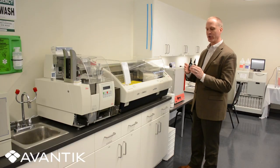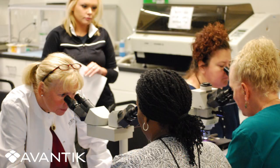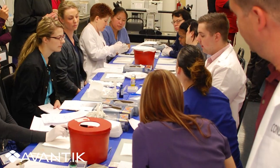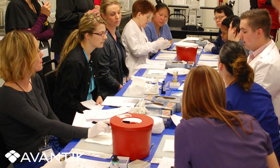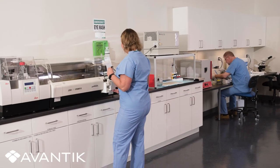Through our state-of-the-art laboratory, our service technicians receive extensive training. Our facility also hosts many industry-related workshops throughout the year. Call Avantik today to find out how we can help you achieve total workflow control.